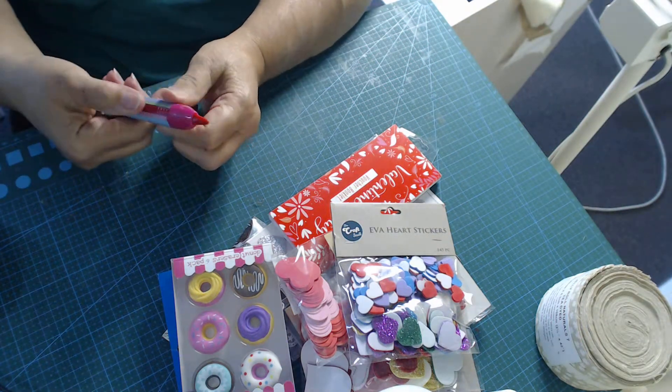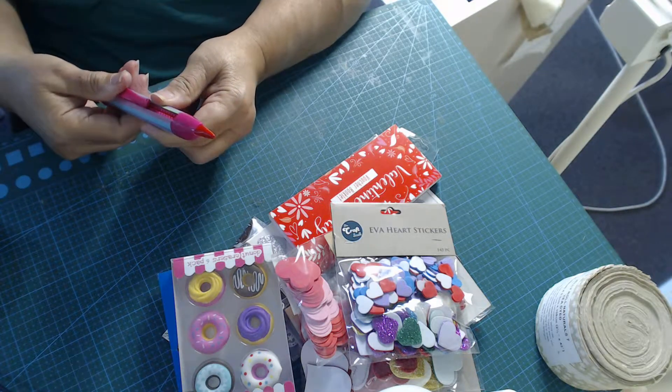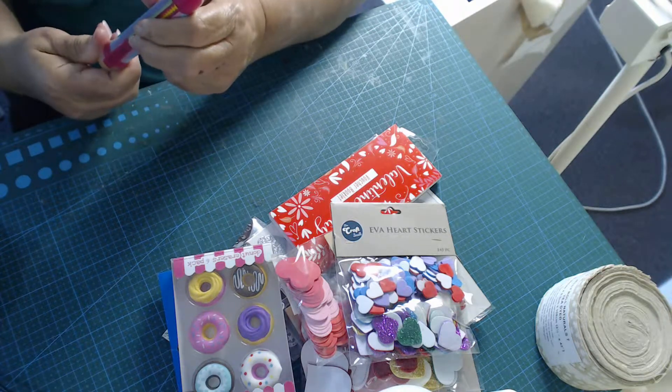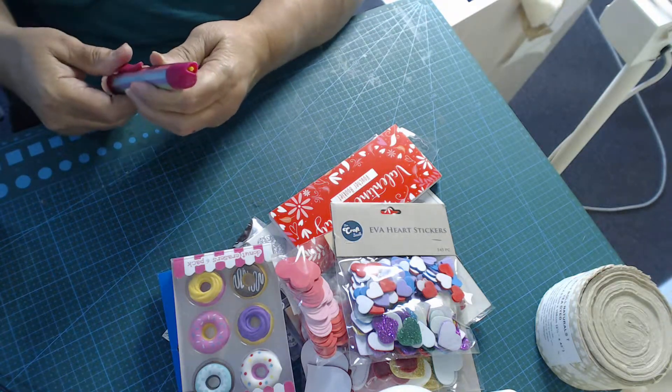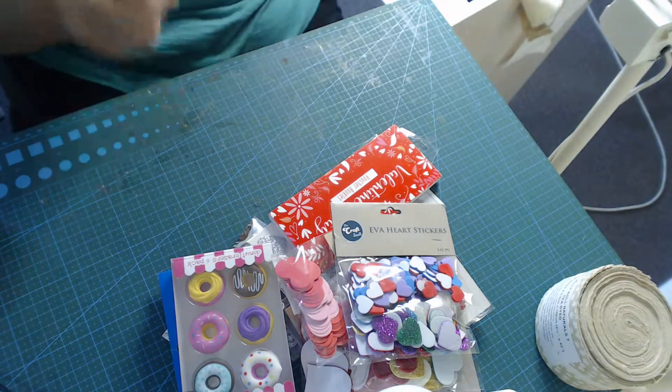And you flick this button back and it goes back — so it's retractable. You must turn it to get the colour — and there's the colour. Oh, that is fantastic! Thank you very much, I love that.